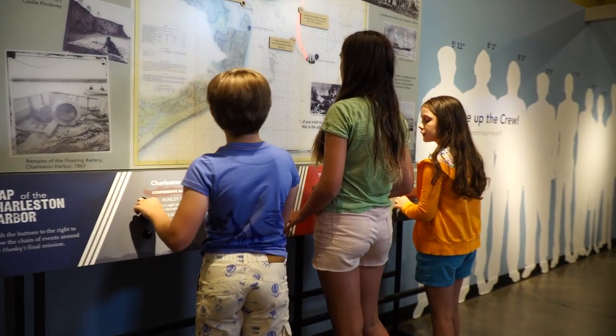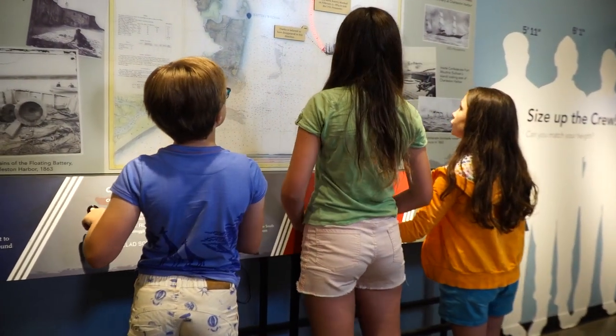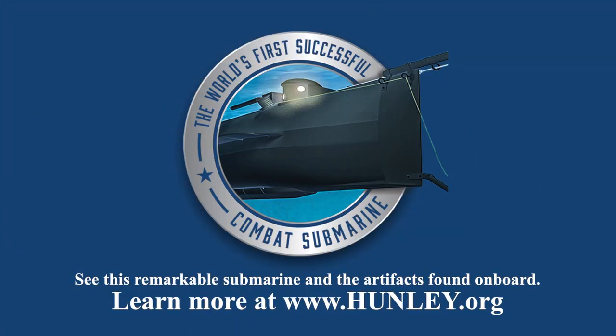See this new exhibit and many more artifacts during weekend visits to the Hunley. Visit Hunley.org.